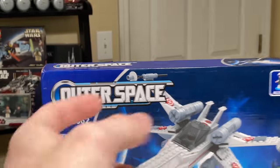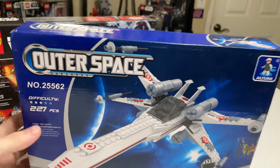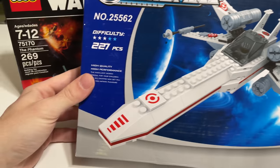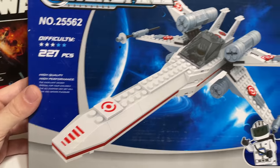This is a Mercari purchase I've been looking for — I couldn't find it in the store, so eventually I just gave up and bought it on Mercari. I wanted to do a video on the knockoff X-Wing thing.